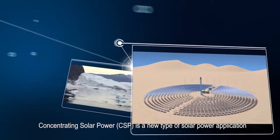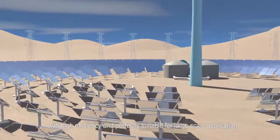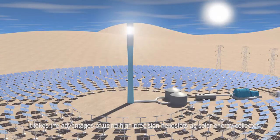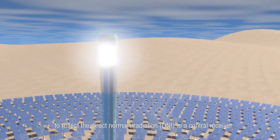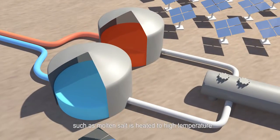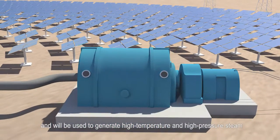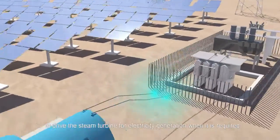Concentrating solar power, CSP, is a new type of solar power application with high efficiency and perfectly suitable for large-scale application. It takes the advantage of using high-precision heliostats as solar energy collectors to reflect direct normal irradiation to a central receiver, where the heat transfer fluid, such as molten salt, is heated to high temperature. The heated molten salt transfers to a tank for thermal storage, and will be used to generate high-temperature and high-pressure steam to drive the steam turbine for electricity generation when it is required.